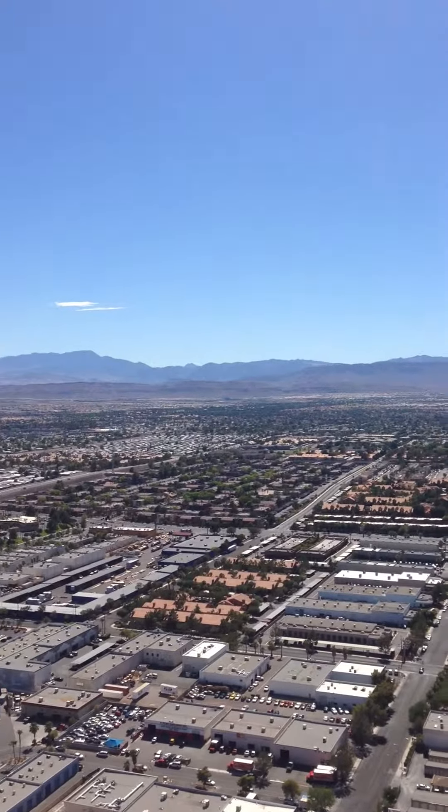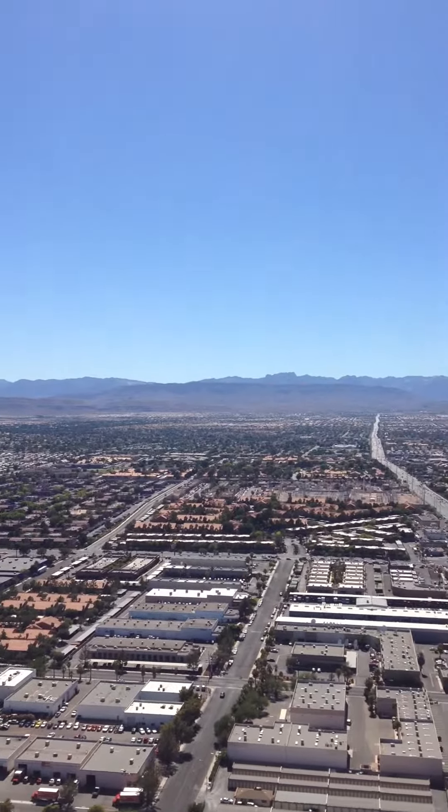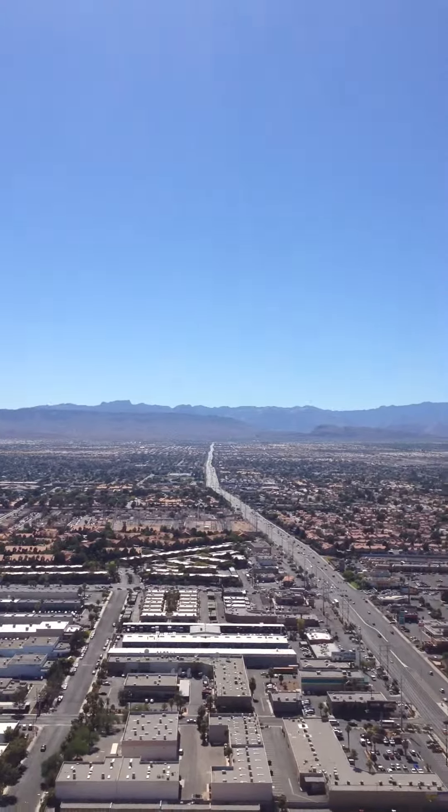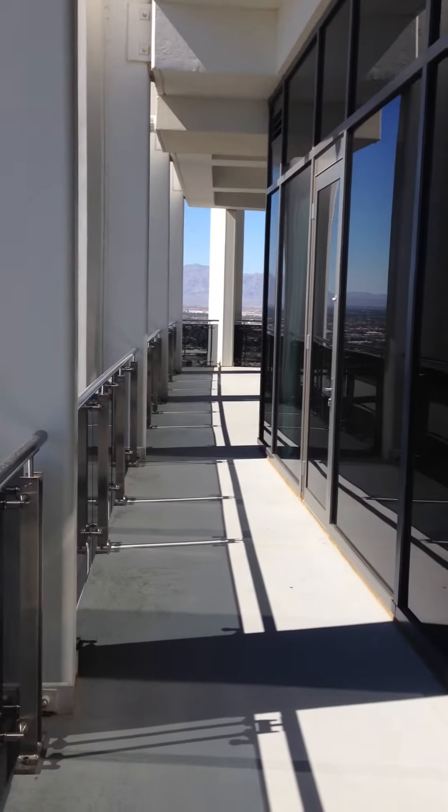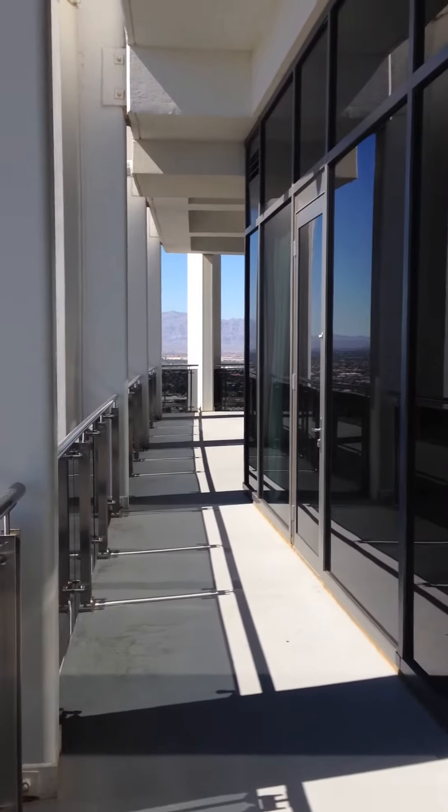This is the terrace of Penthouse 58302 in Palms Place. We're on the back side of the building right now. The unit is corner and it goes all the way through.